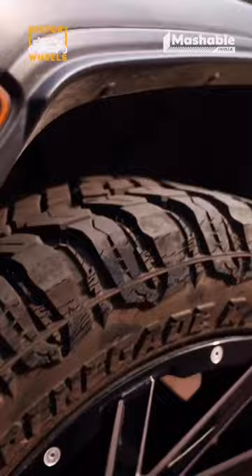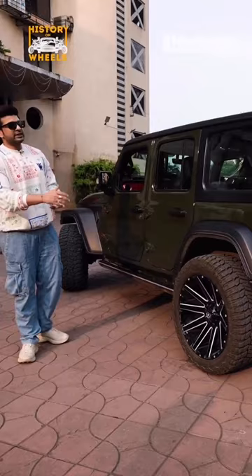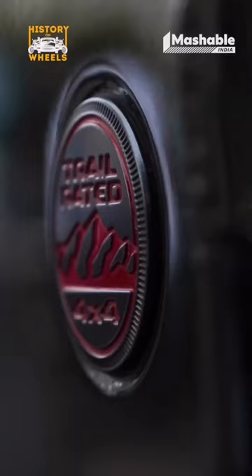What's more interesting is they also have a trail — the Rubicon trail. The X-Trail in Yukon. And so this is the trail rated badge.